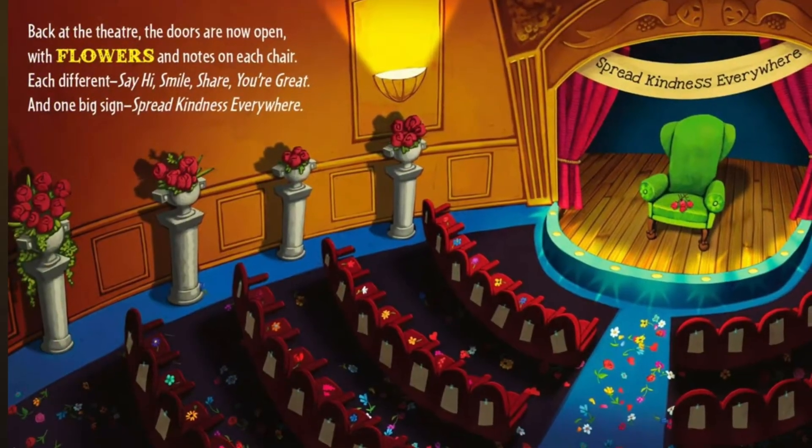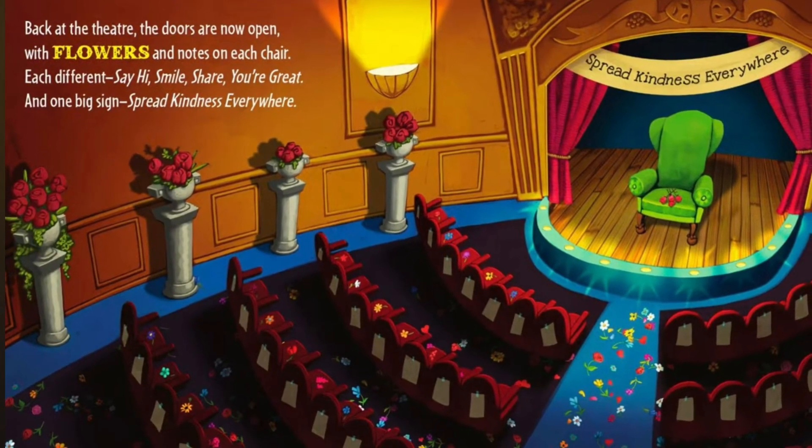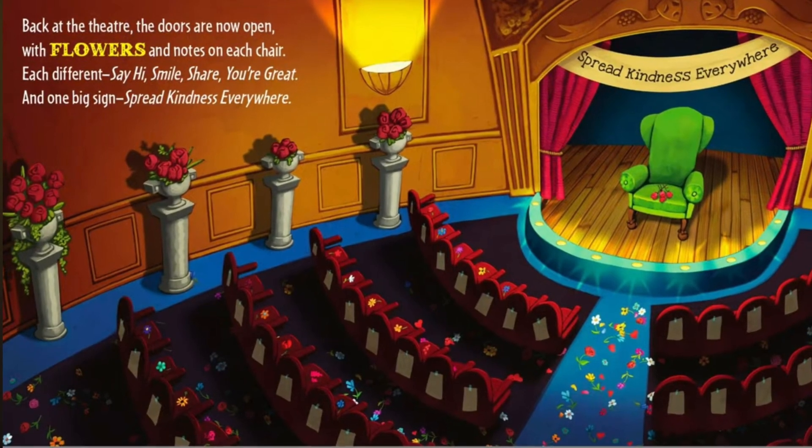Back at the theater, the doors are now open with flowers and notes on each chair. Each different: say hi, smile, share, you're great. And one big sign, spread kindness everywhere.